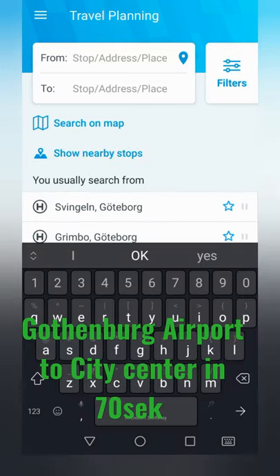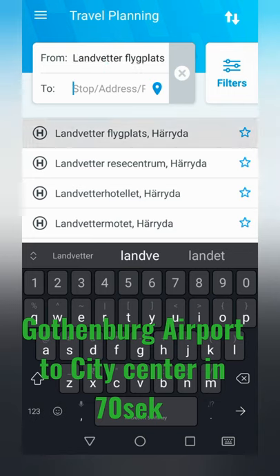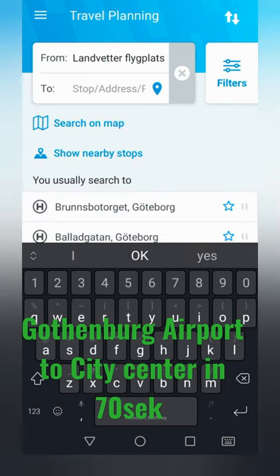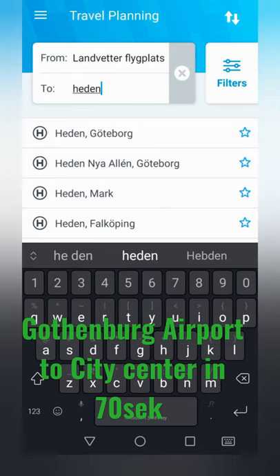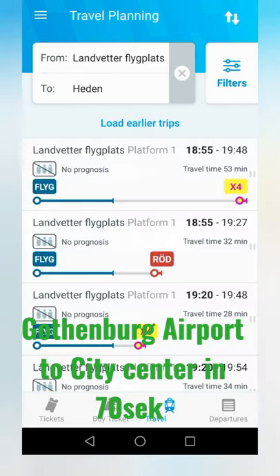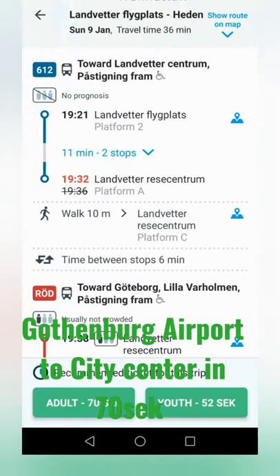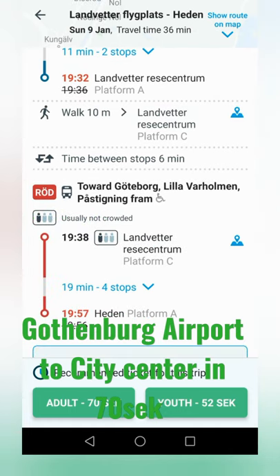Here is the cheapest way to reach city center of Gothenburg from Landwetter Airport. In the travel planner, type Landwetter fleetplats to either Heden or Central Station. Scroll down to the option which shows 612, and you need to buy a ticket of 70 crowns which covers zone A and zone B.